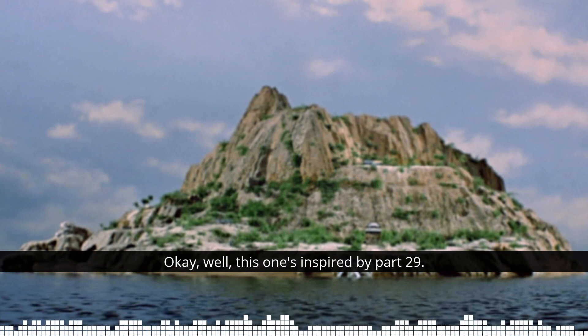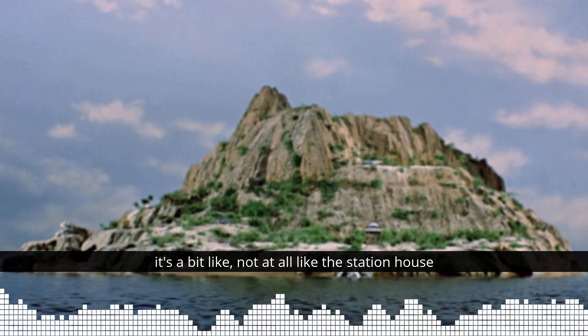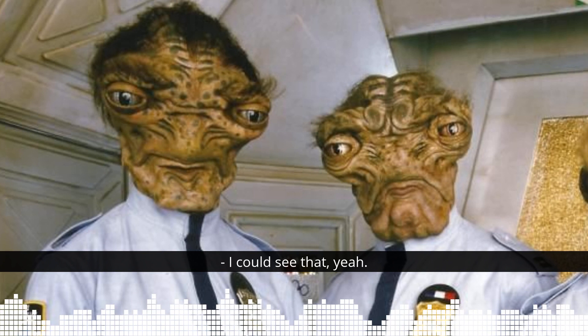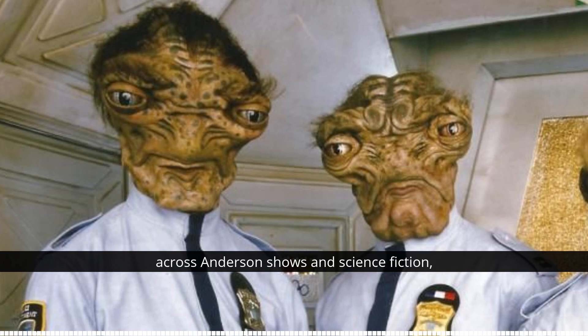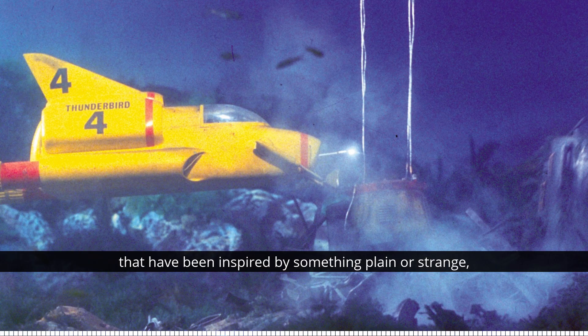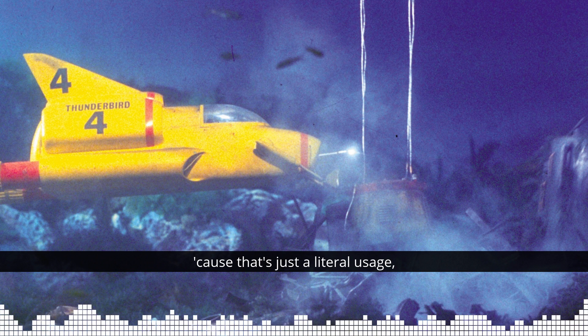It's a bit like - not at all like - the station house in Space Precinct being inspired by Podley's face. That's not true, it just looks like it. I'm sure there are other things across Anderson shows and science fiction and just creativity in general where things inspire you unexpectedly. So if you've spotted anything else or know any other items across the Gerry Anderson universe that have been inspired by something plain or strange - and that doesn't include the lemon squeezer in Thunderbird 1's launch bay, because that's just a literal usage - do let us know: podcast at gerryanderson.co.uk.